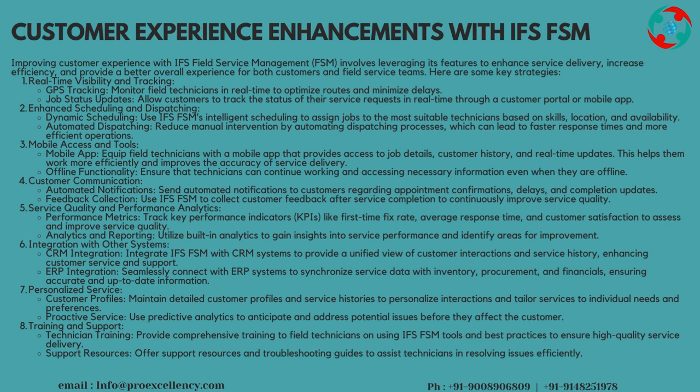Training and Support — Technician Training: provide comprehensive training to field technicians on using IFS FSM tools and best practices to ensure high-quality service delivery. Support Resources: offer support resources and troubleshooting guides to assist technicians in resolving issues efficiently.